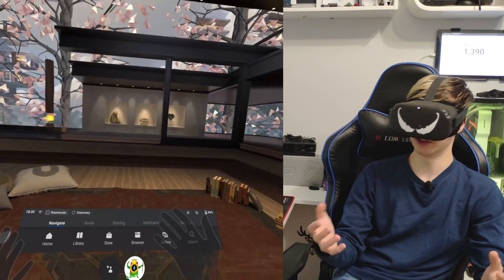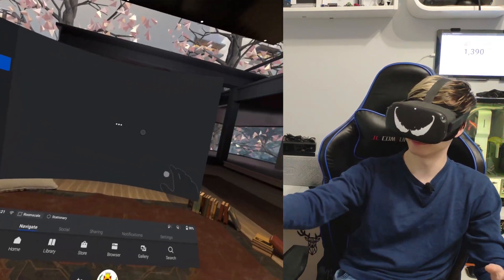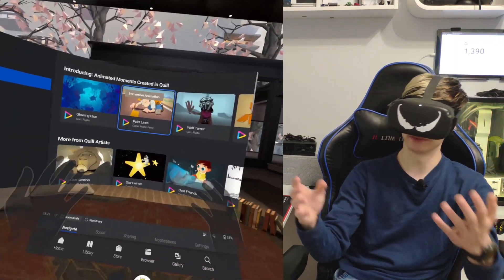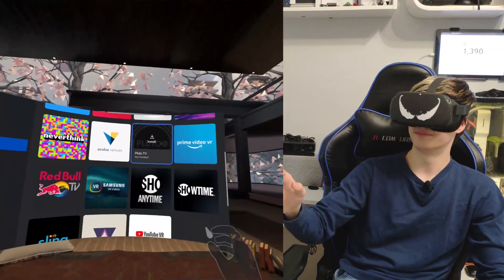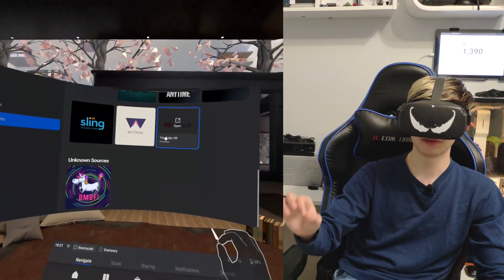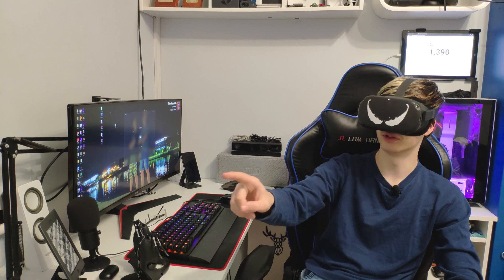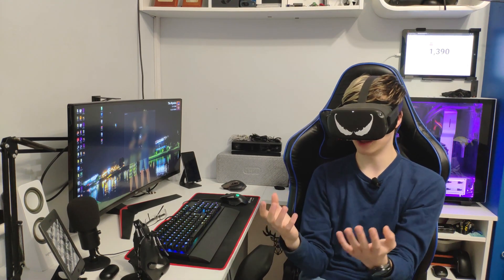Another app that does actually support this is Oculus TV — Oculus TV supports hand tracking, which is great, but it doesn't bring you into the normal menu it would with controllers. This is what happens when you're using your hands and an app doesn't support them: 'You'll need controllers for this app — use a controller to select continue or use your hand to select cancel.' So it gives you that information when you try to launch an app that doesn't support hand tracking.